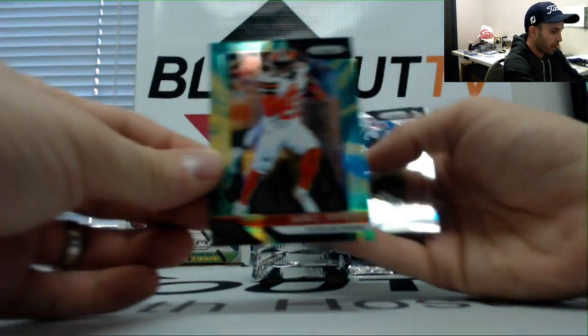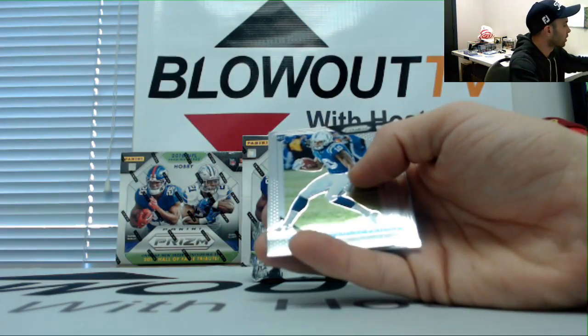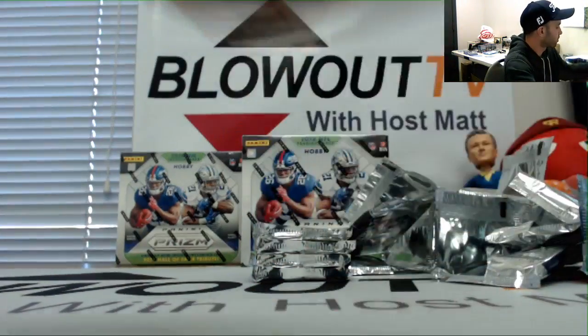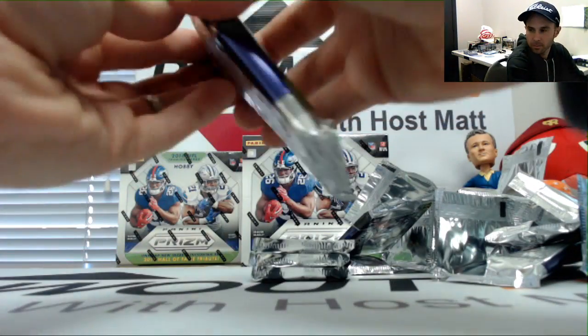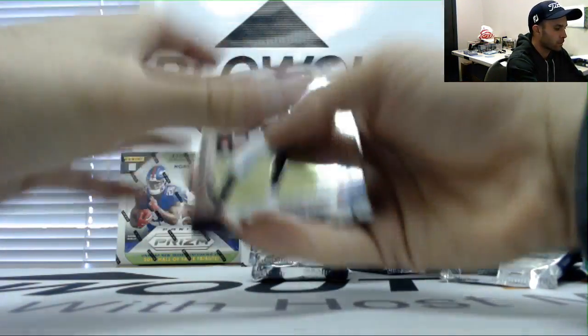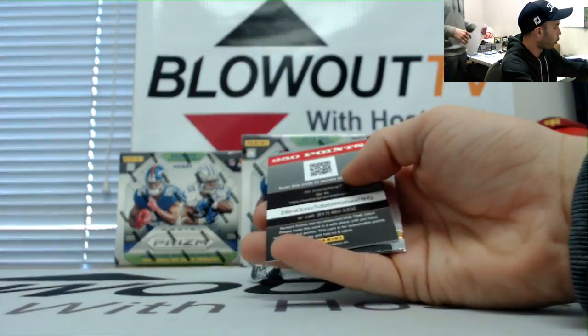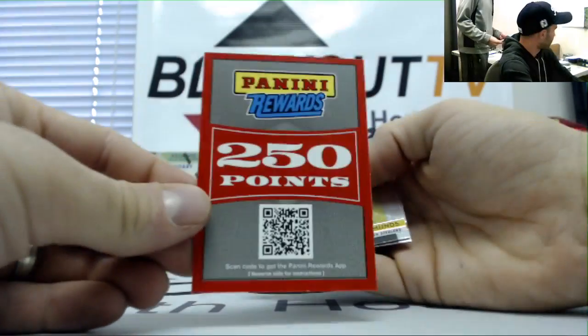Jabril Peppers, Browns — it's numbered to 275.